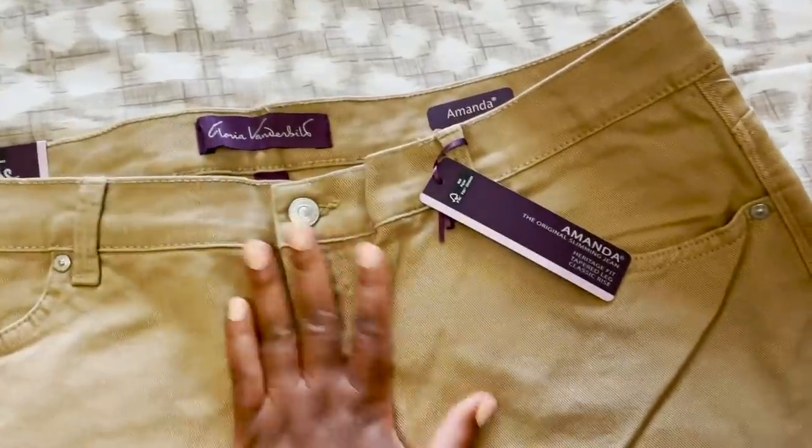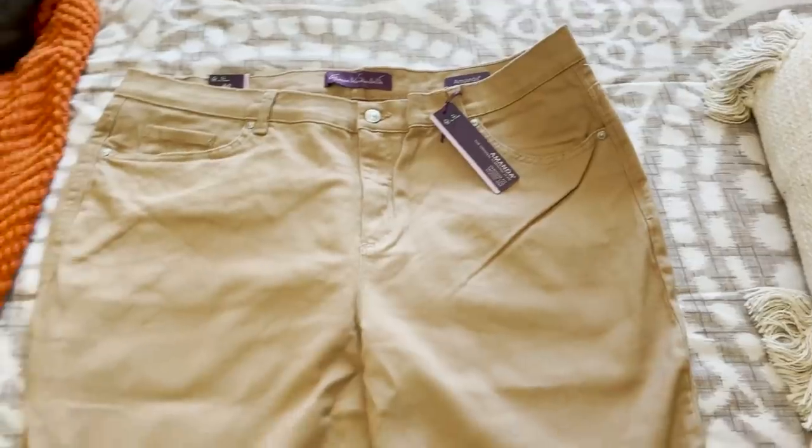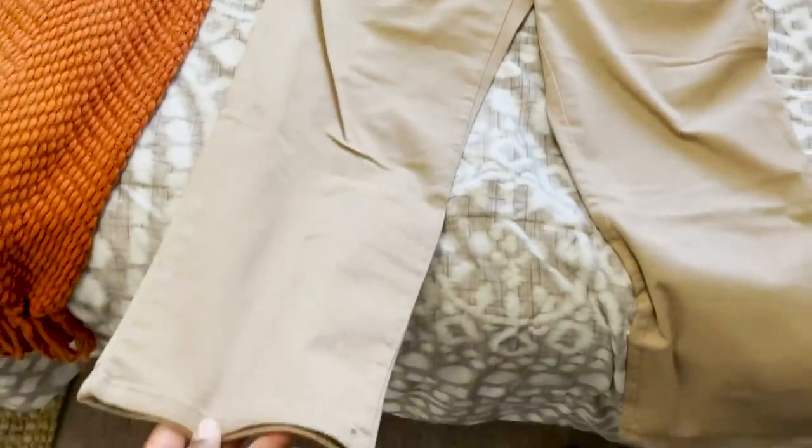This brand is Gloria Vanderbilt and these are the Amanda tapered jean. I don't know who Amanda is, but maybe they'll fit me like her. These jeans look comfortable and feel stretchy. However, they're not really my style — this khaki color brings me back to middle school. It's just not for me.